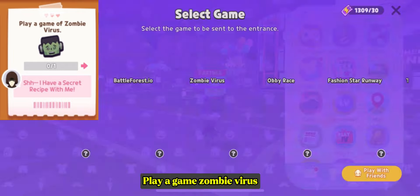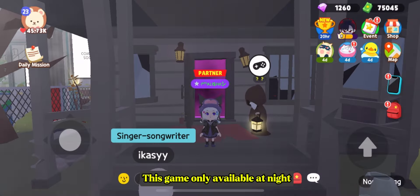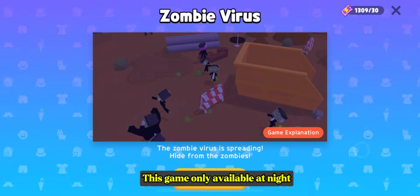Play a game called zombie virus. This game is only available at night.